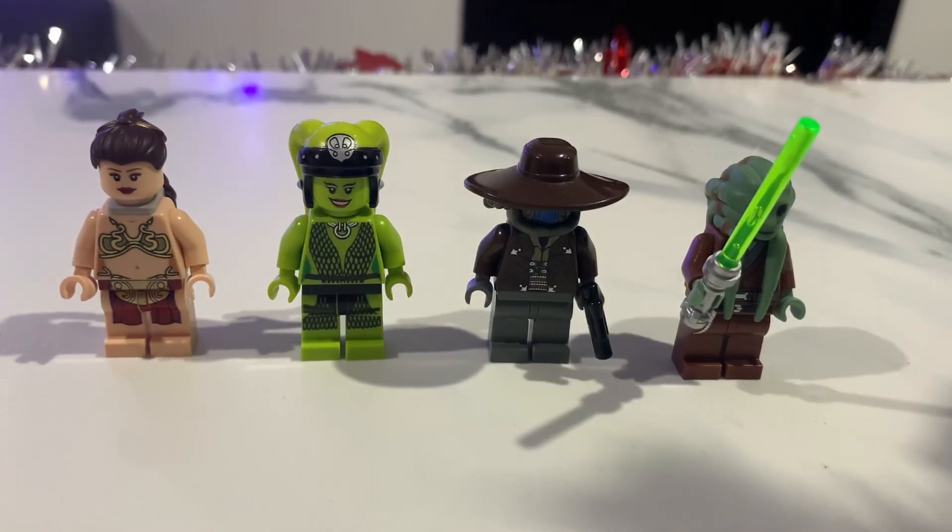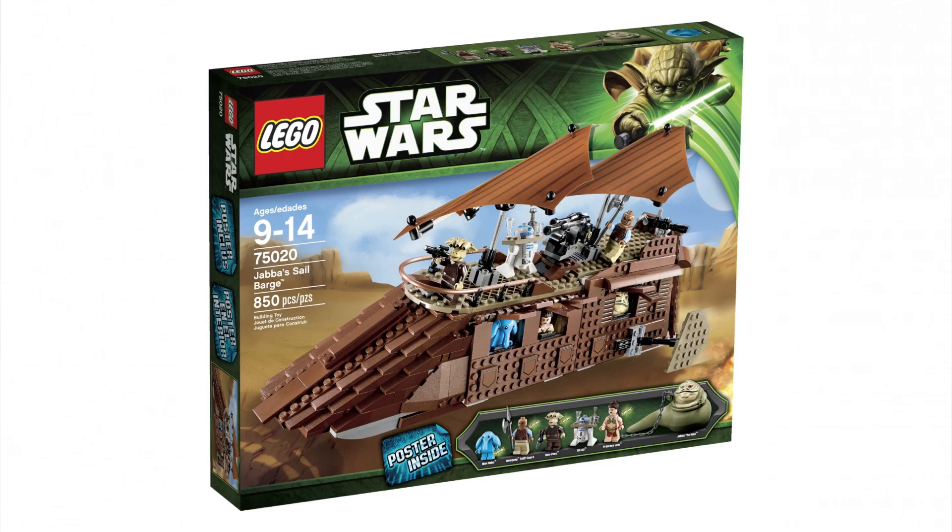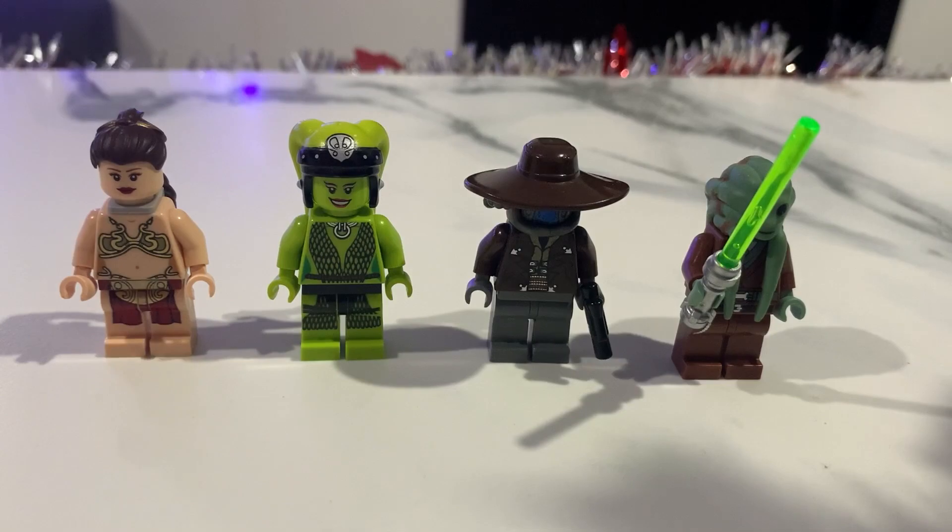So we have here Leia in her slave outfit — a minifig from 2013, from Jabba's Palace, a set that is really valuable right now for the Leia minifig and also for Max Rebo. A lot of time has passed since this minifig was made, and honestly we're not really sure if LEGO will release a new Leia in a similar slave outfit because there's a controversy around this outfit. It's difficult to imagine LEGO taking that risk in 2022, 2023, or 2024.